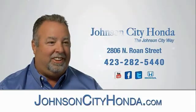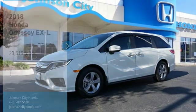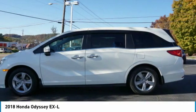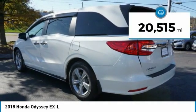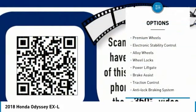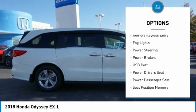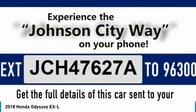Johnson City Honda. Back Assist, Traction Control, Anti-Lock Braking System, Remote Keyless Entry, Fog Lights.